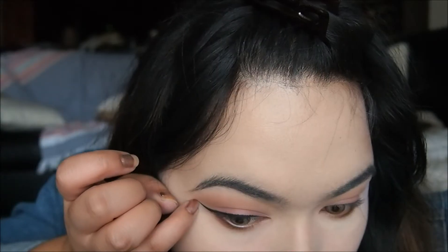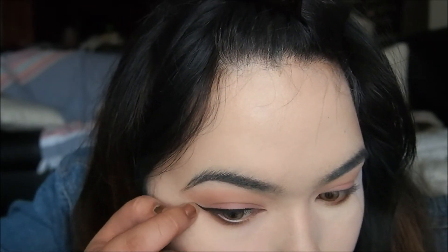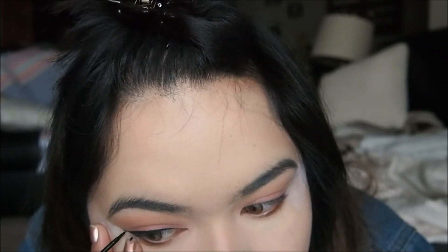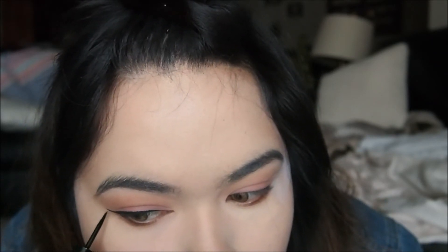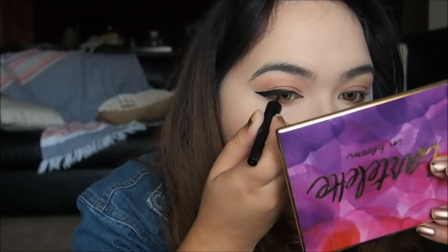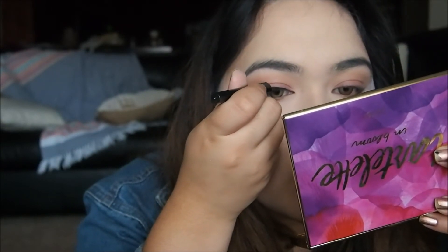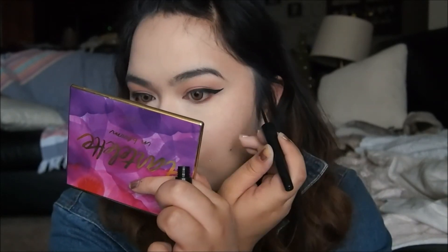Okay, I got a little wing. You gotta watch my little wing. I'm going to try to do this on the top. I think I just messed up the whole thing. That one didn't even...